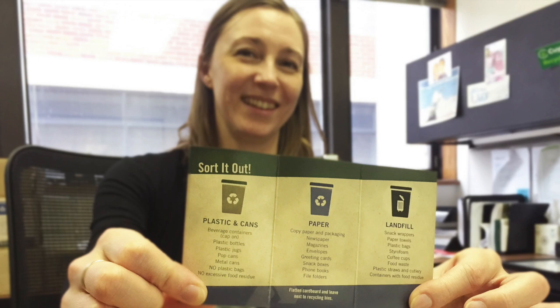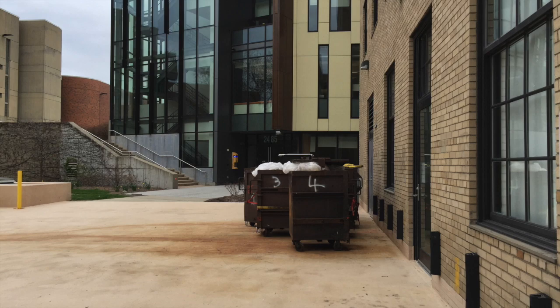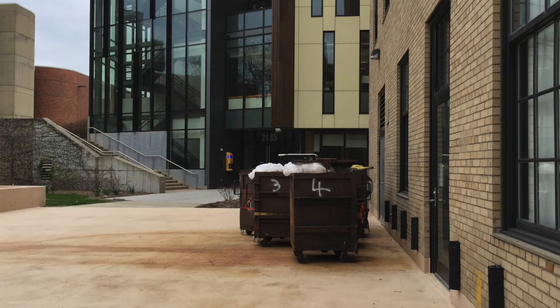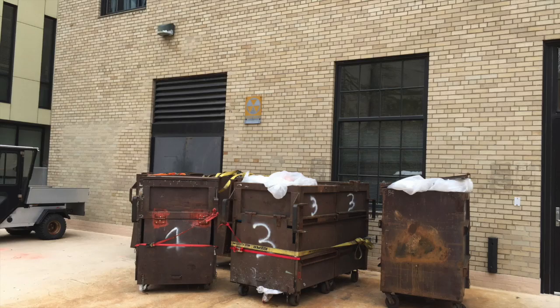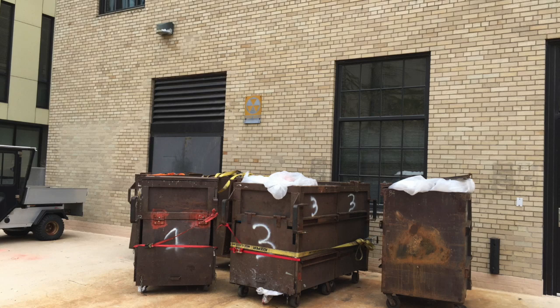Then I got an email saying that Fen Tower cut waste pickups in half — from eight cans per pickup down to four. And at Euclid Commons, they cut waste pickups down to six per pickup. I thought if we put the bin in the room and make it simple enough, enough people will do it to make it worthwhile. And they did.